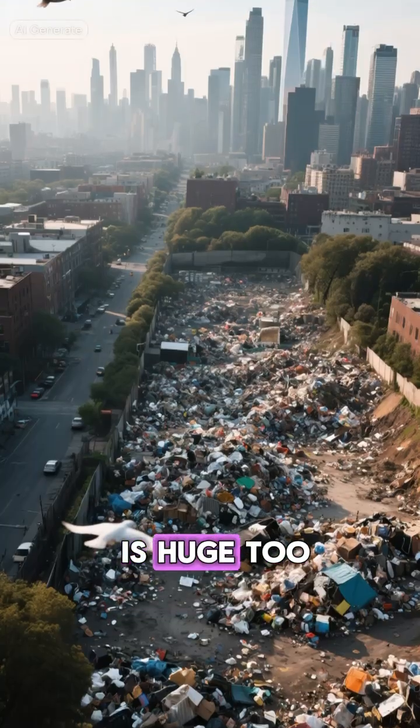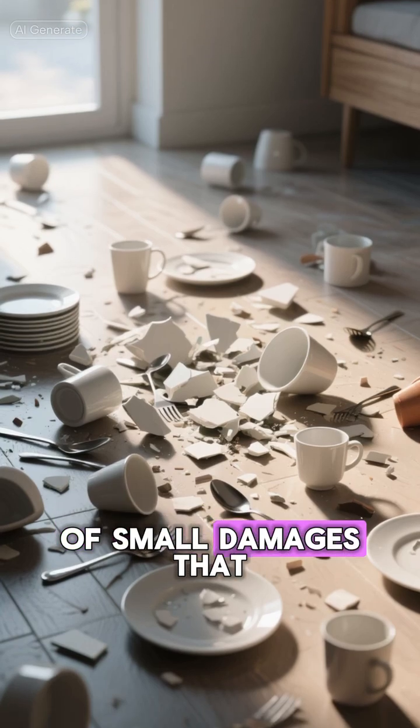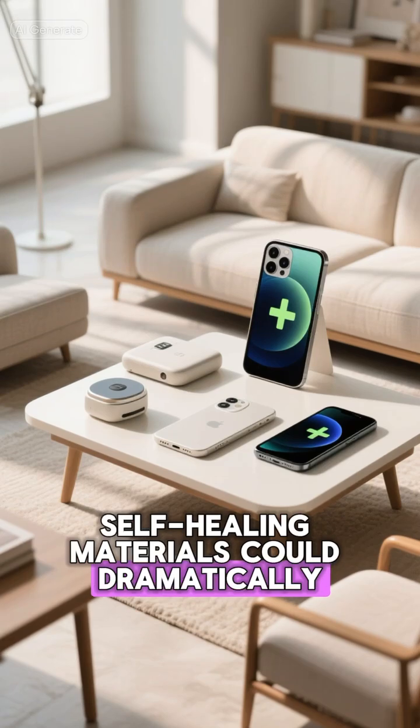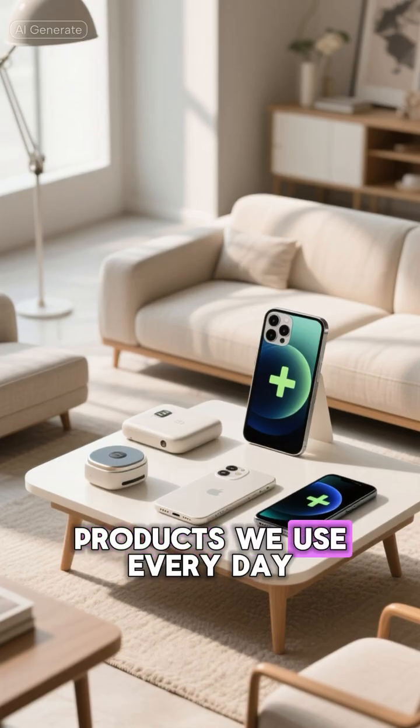The impact on sustainability is huge too. Think about how many things we throw away because of small damages that we can't fix. Self-healing materials could dramatically reduce waste and extend the lifespan of countless products we use every day.